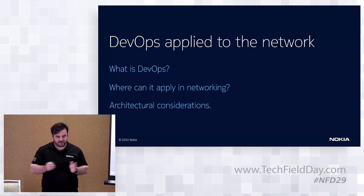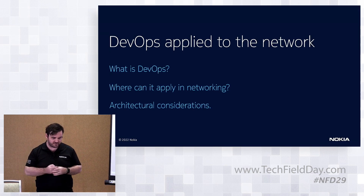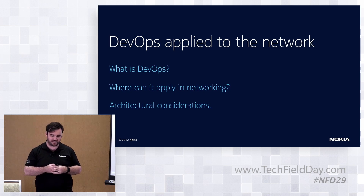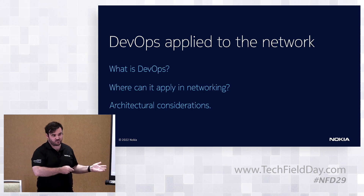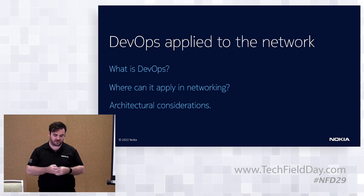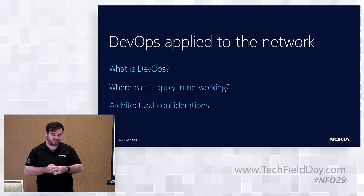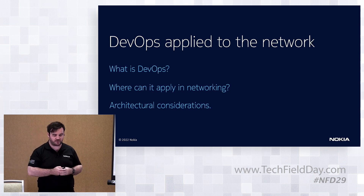Getting to the main theme today: DevOps applied to the network. I'll go through this a little bit tongue-in-cheek, as a lot of the audience understands what DevOps has done for the application side of the world. I want to set context on what happened in the application world so we can contrast it with where networking has gone. I'll close out with some things we've done in SR Linux and FSS that will help push DevOps concepts properly into the networking side of the world — which is a clue that we're probably not doing a very good job of it today.